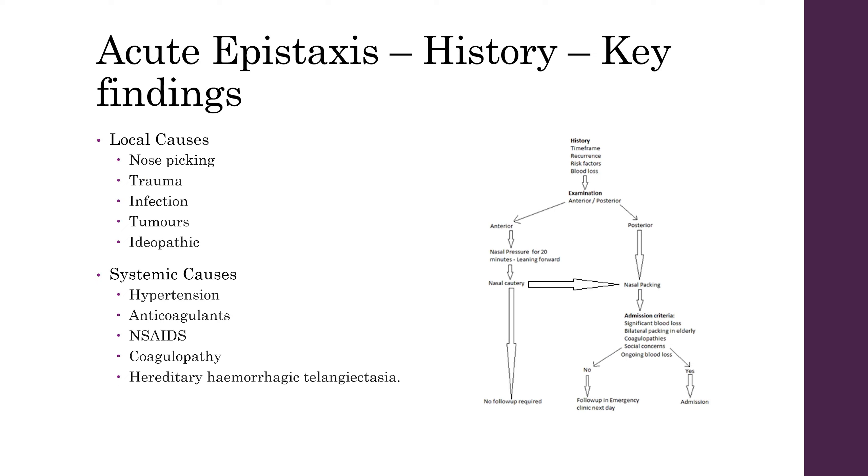Systemic causes include patients suffering from hypertension, those taking anticoagulants, those on non-steroidal anti-inflammatories, coagulopathies that patients may be suffering from, or hereditary haemorrhagic telangiectasia.